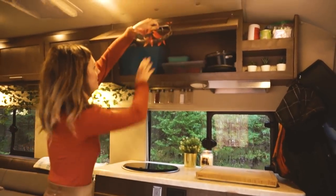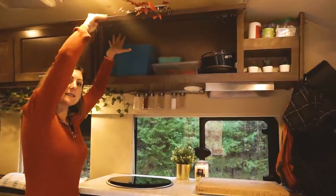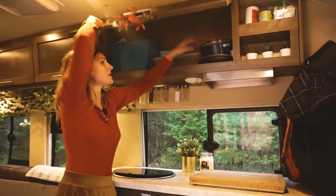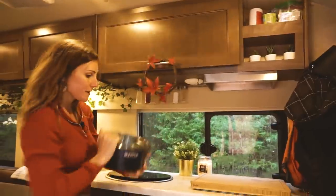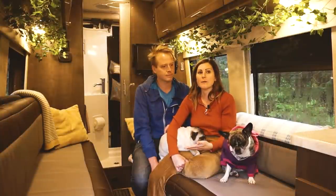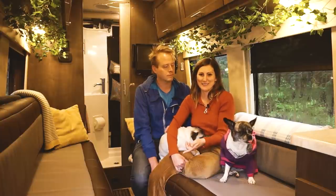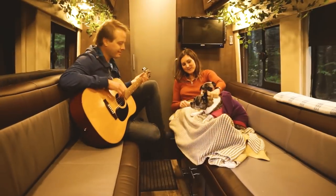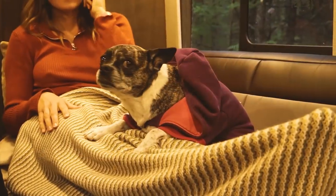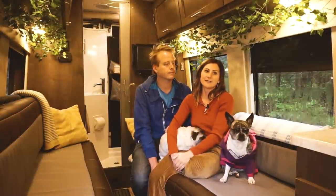Up here we keep some extra glasses, utensils, pots and pans. We bought this little pot years ago for camping and we still use them. We were able to set up passive income before we moved into the van. We owned two restaurants when we purchased this van — that was the defining factor in us purchasing as opposed to building because we didn't have the time. We were able to sell those restaurants but maintain some of the property and have that passive rental income.